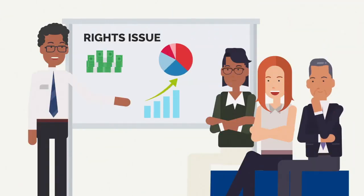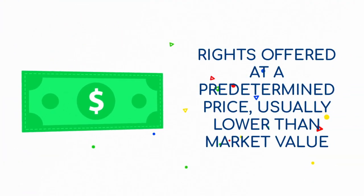In a rights issue, a company offers existing shareholders the opportunity to buy an additional stake in the company, proportionate to the stake they already own. The additional shares are offered to shareholders at a predetermined price, which is usually below the market value.